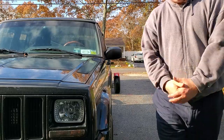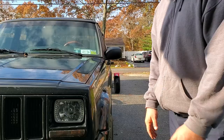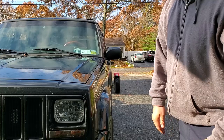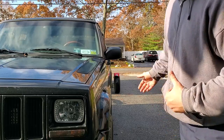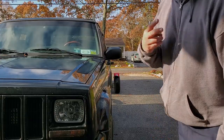The tow dolly worked and we got ourselves another parts car. That's going to wrap it up for this tow dolly video — incredibly stressful but the hard work paid off. Remember to like and subscribe — I'll see you on the next project. Peace.